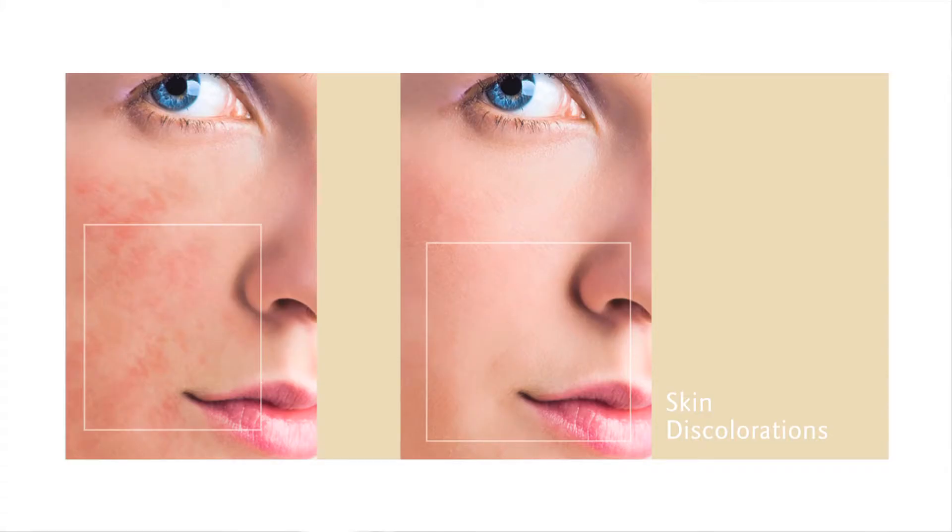Lasers can treat aesthetic vein issues such as the red broken capillaries around the nose and cheek area. What we're trying to do is constrict the vein with the heat of the laser, and it will eventually dissolve into the body.